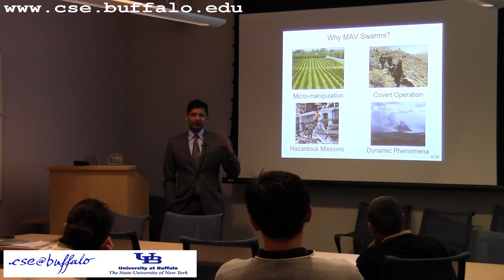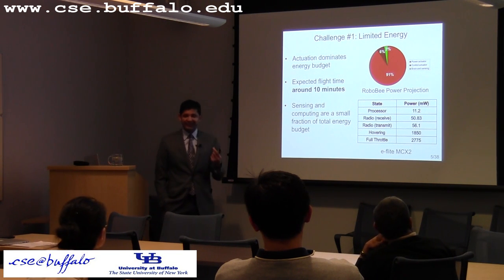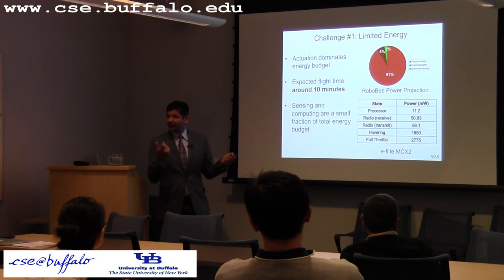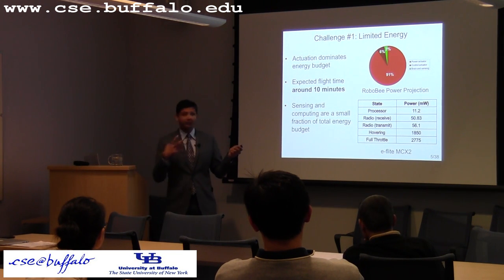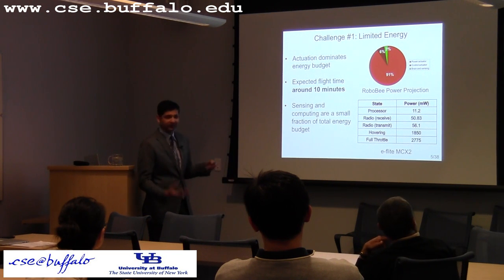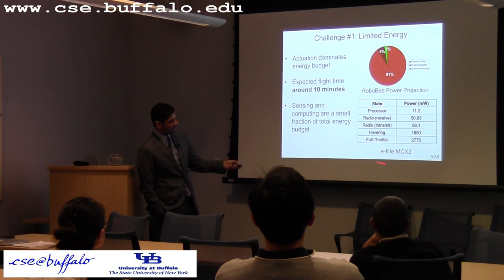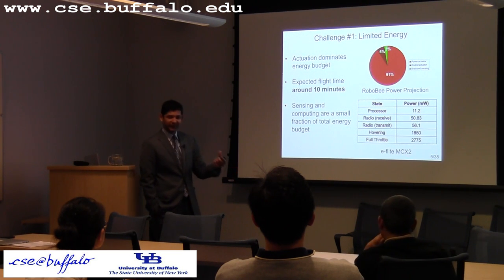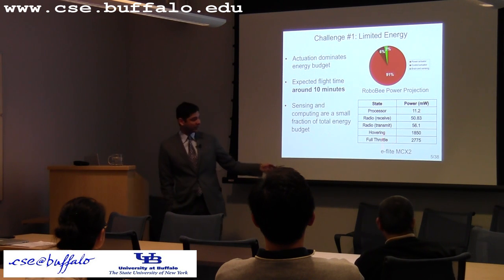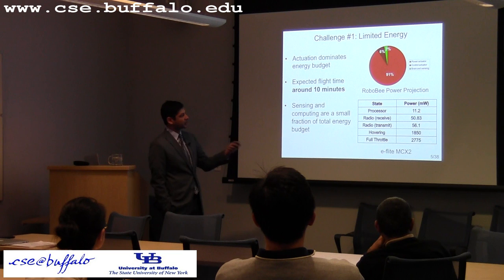Building such systems has many challenges. The first challenge is energy. These aerial vehicles carry the battery that fuels them. The projected power budget of RoboBee shows that 91% is consumed by the power actuator and 6% by the control actuator, so actuation takes 97% of the total energy budget, leaving only about 3% for sensing and computing. From the E-Flight MCX2 helicopter used for our testbed, the processor consumes around 11 milliwatts, the radio around 50 milliwatts, and actuation between 1800 and 2700 milliwatts — an order of magnitude higher. Expected flight times are around 10 minutes.